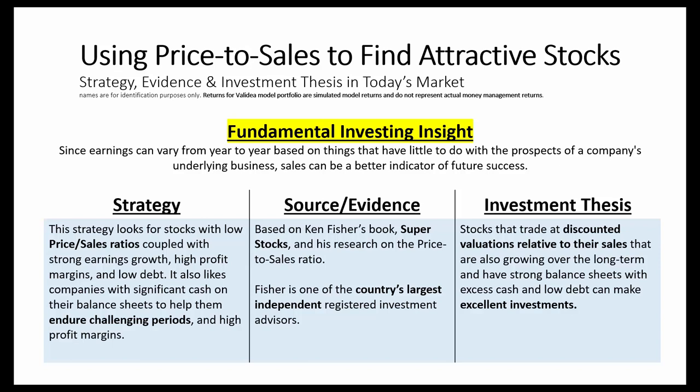The source and the evidence behind the model — this is based on Ken Fisher's book, Super Stocks, and his research on the price-to-sales ratio. Fisher has built one of the country's leading independent registered investment advisory firms, Fisher Investments.